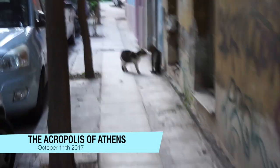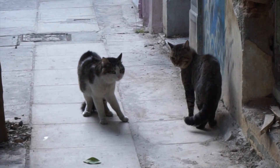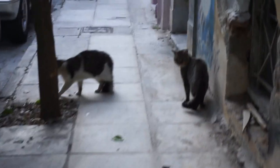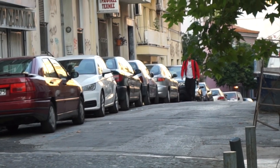Good morning everybody. Today I will be visiting the Acropolis of Athens, but before I head over there I need to meet up with Dragon — that is, if these naughty cats will let me pass. I see him, there he is, come on Dragon.